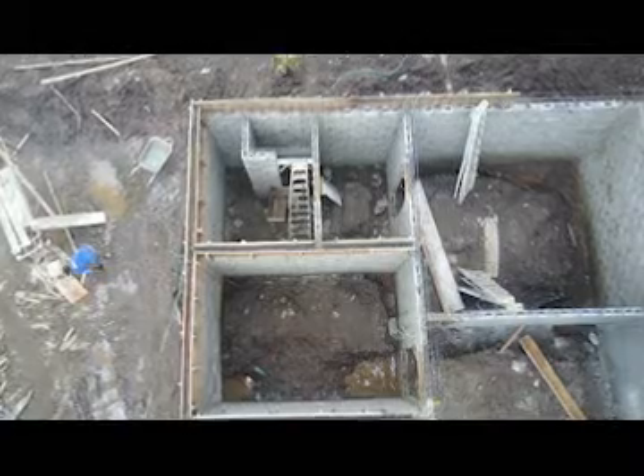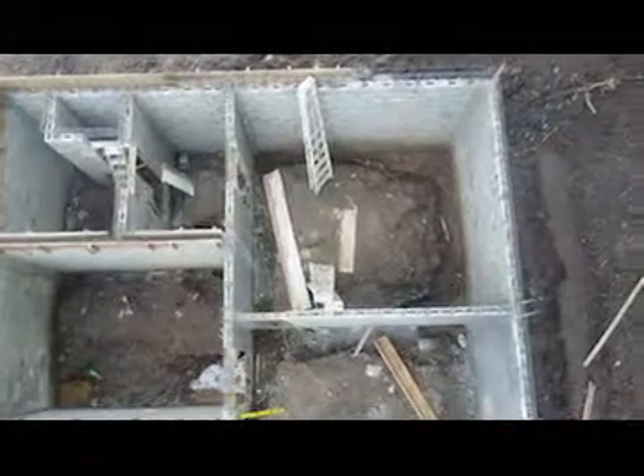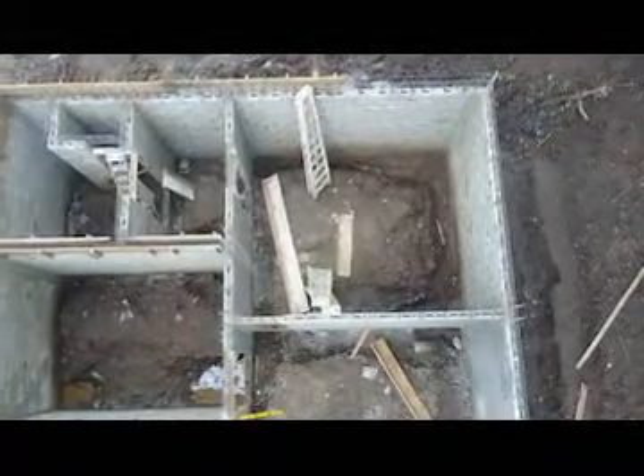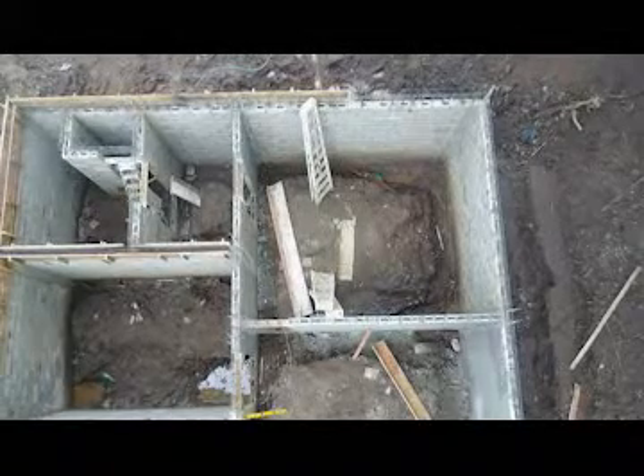This would be my bedroom on the right. Let's move over there. So this is my bedroom. You have the bathroom and the walk-in closet right through there.